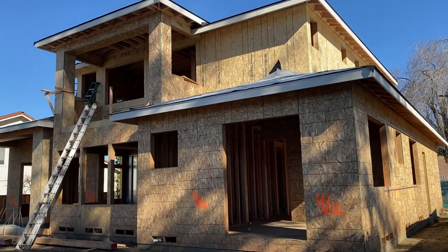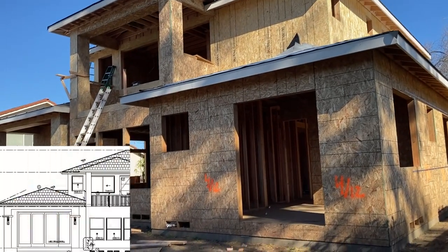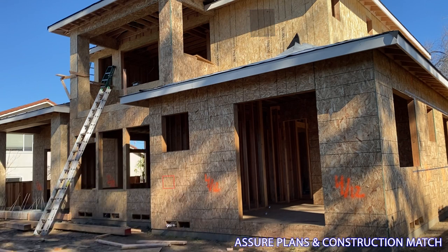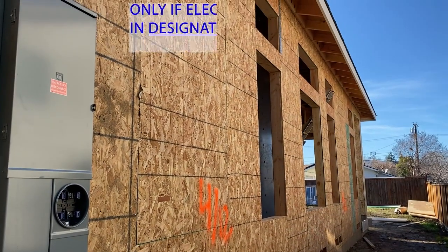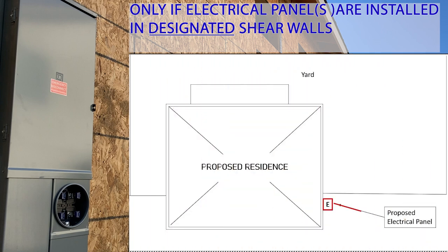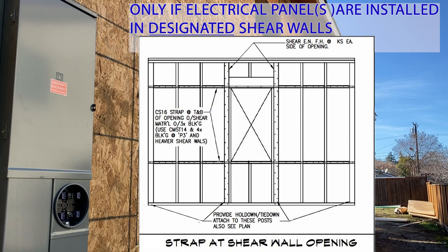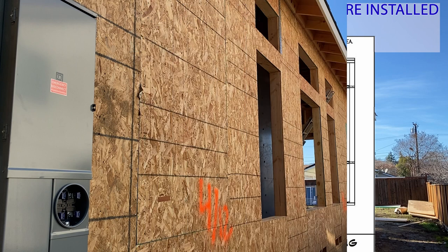The building inspector also verifies that all window and door openings are per the architectural floor plans and elevation views. Also, be sure that if electrical panels are installed in shear walls, that they are detailed on the plans. Often structural straps are specified in such openings in order to maintain the shear integrity, so be on the lookout for that.